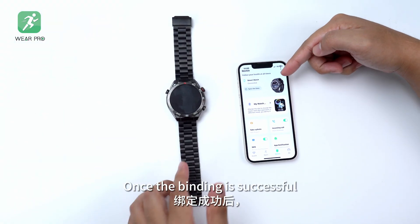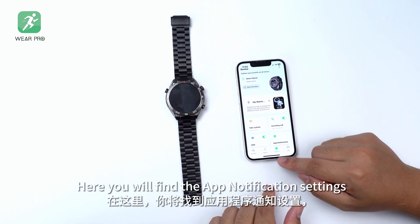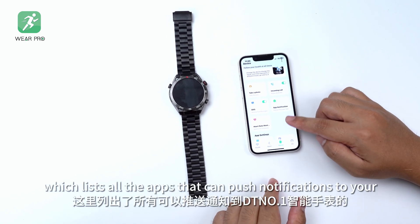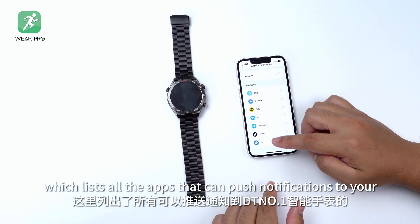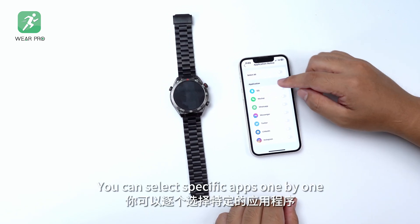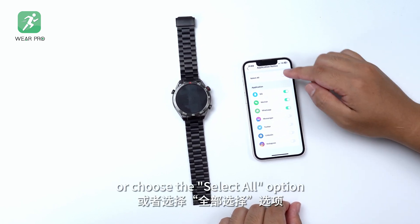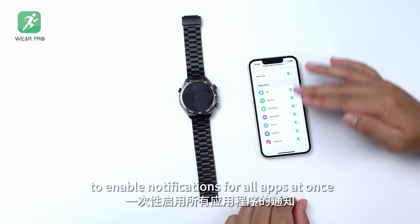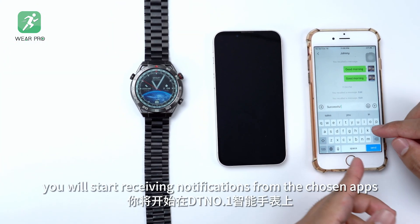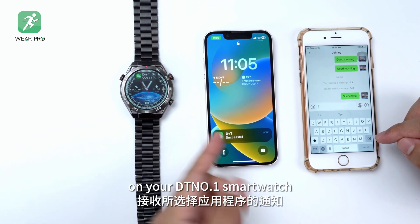Once the pairing is successful, navigate to the device section within Wearable. Here you will find the app notification settings, which lists all the apps that can push notifications to your DT No.1 smartwatch. You can select specific apps one by one, or choose the Select All option to enable notifications for all apps at once. After making the selections, you will start receiving notifications from the chosen apps on your DT No.1 smartwatch.